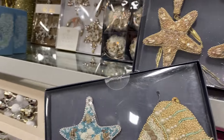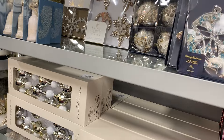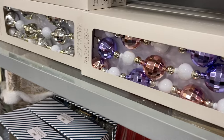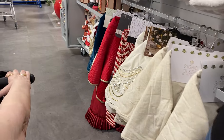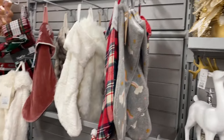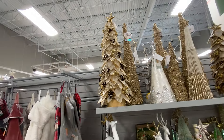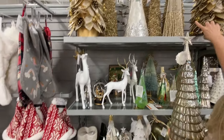You got the sea life — I have enough of that all year round. Oh, that sleigh with sand is cute. Look at that tree, that glowing tree. Oh my God, that's gorgeous. That's really pretty.